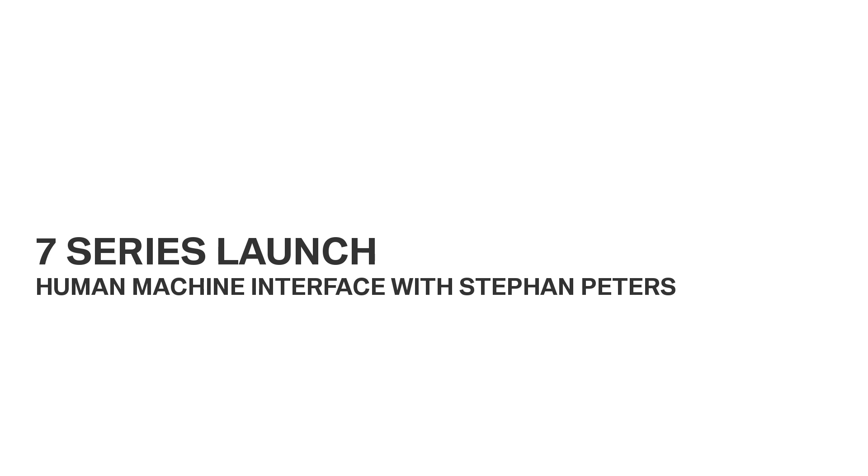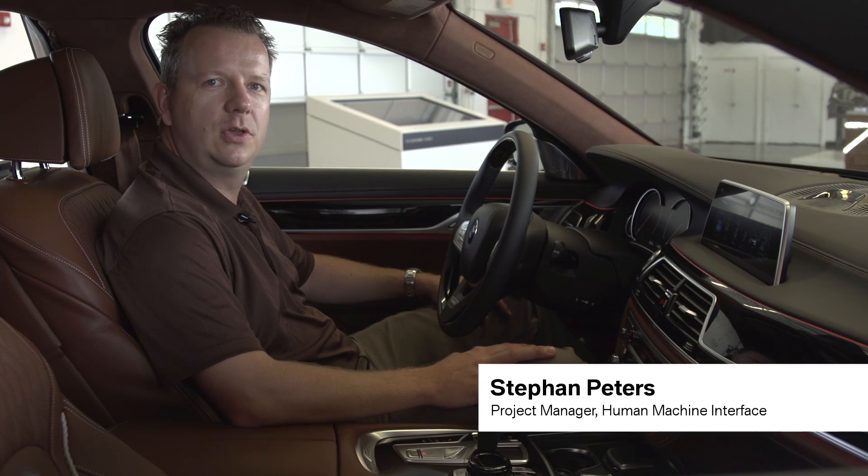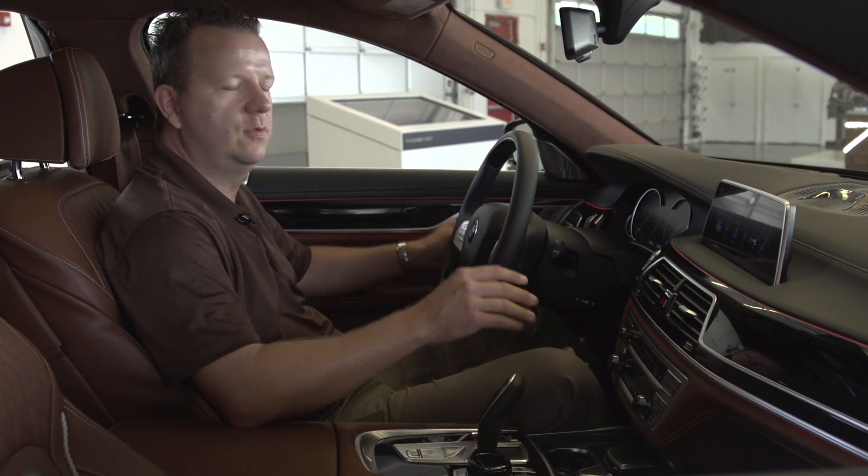Welcome to the new BMW 7 Series. My name is Stefan Peters. I'm the project manager for human machine interface of this new 7 Series.